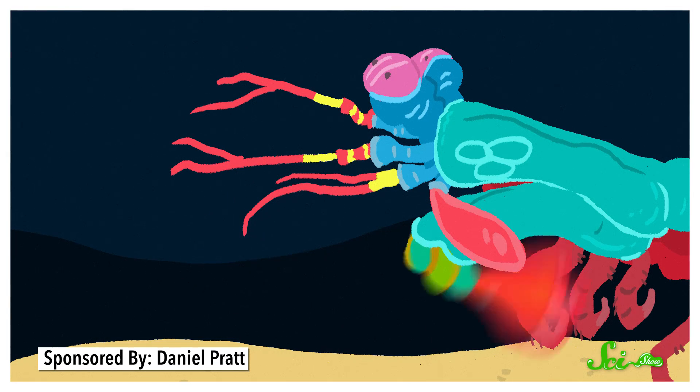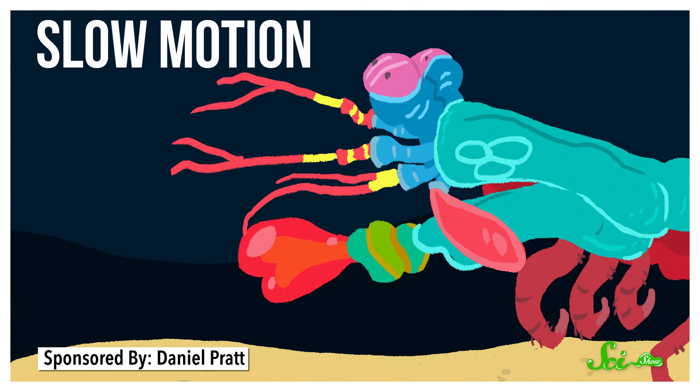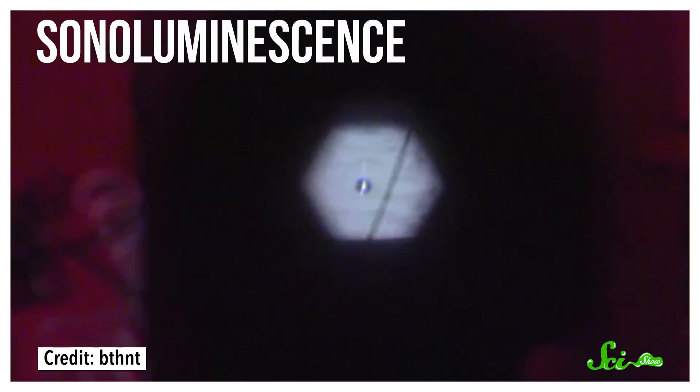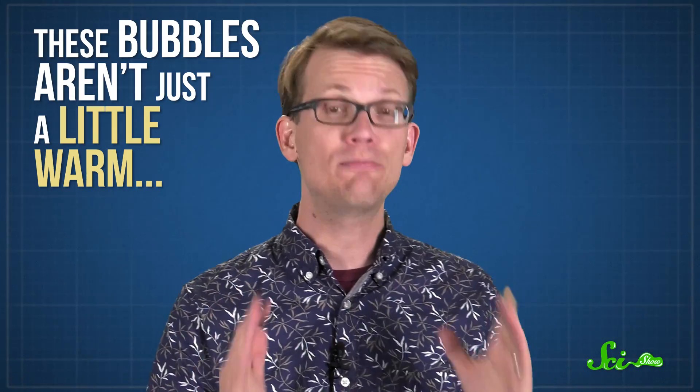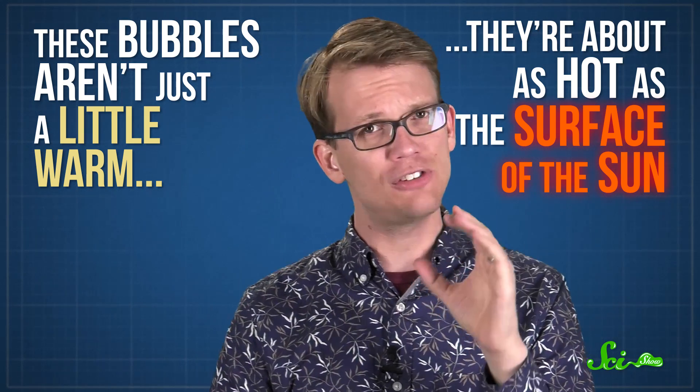When the claws snap, the motion creates small, hot bubbles that collapse to release a powerful shockwave, and even produce a small pulse of light. It's called sonoluminescence. Researchers can create sonoluminescence in the lab to study how exactly these collapsing bubbles produce light, and why they are so hot. Because these bubbles aren't just a little warm — they are about as hot as the surface of the sun.